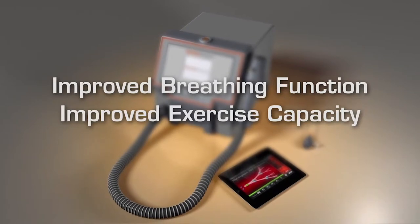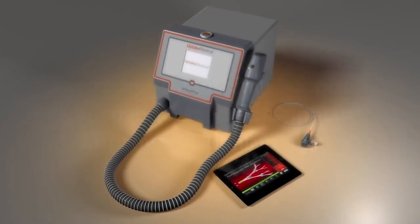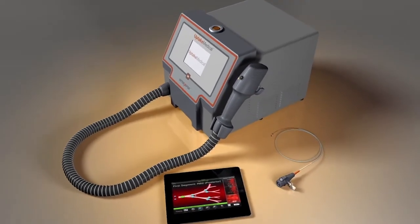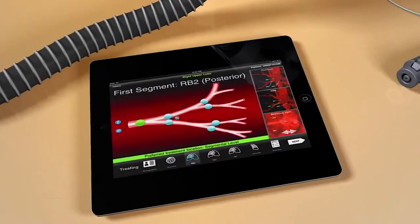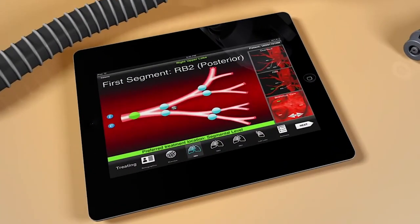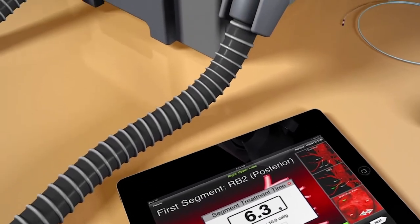The InterVapor system is made up of three components. It starts with the InterVapor Personalized Procedure Program, or IP3, which is a personalized treatment plan based on the unique anatomy of each patient. This program is delivered to the physician in the proprietary IP3 software application on a tablet PC.